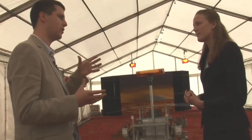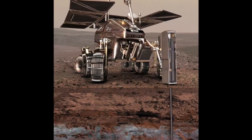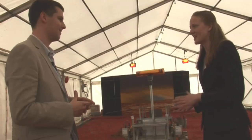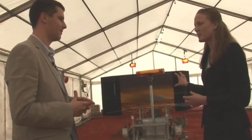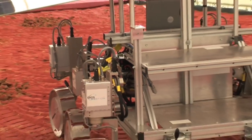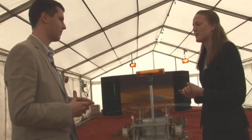The ExoMars rover will also have a drill to drill down into the sand. It's the first time a rover has been to Mars with a drill that's going to go down two metres. So it's going to be the first time we can actually test samples on Mars two metres under the surface, which is going to be excellent for the instrument package. That will be attached to the front of the rover — it's not on this prototype — but as you can see, there is space at the front between the front two wheels where the drill will be designed to attach horizontally to be stowed, and it will deploy vertically and then drill down when needed.